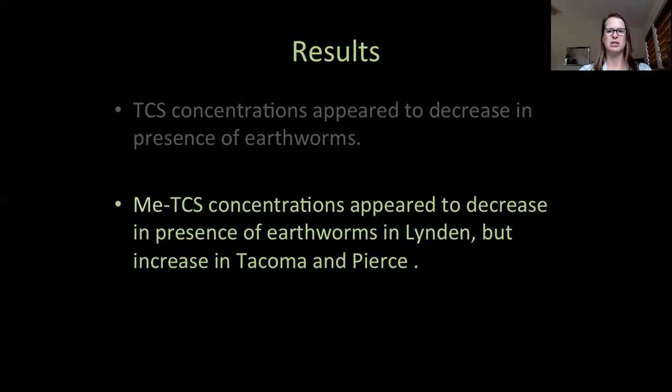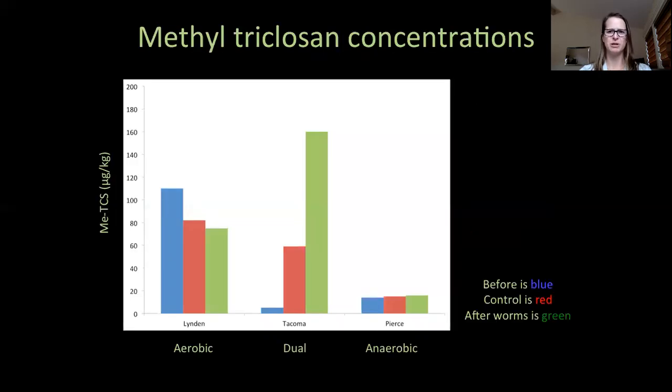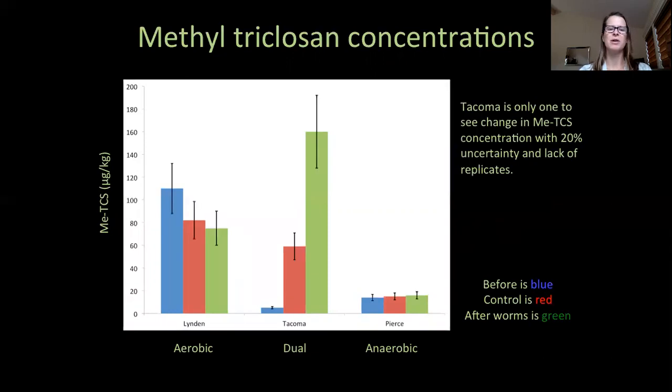My hypothesis that the lowest methyl triclosan concentrations would be observed in the presence of earthworms was not supported by my findings. This figure shows methyl triclosan concentrations in the substrate before, the control, and after worms. Please note the y-axis only goes to 200 micrograms per kilogram, as opposed to the triclosan figure where the y-axis went to 7,000 micrograms per kilogram. In the aerobically digested biosolids on the left, we see a decrease in methyl triclosan concentrations as I had hypothesized, more so in the substrate exposed to earthworms. But what I found most interesting is that methyl triclosan concentrations in the other two biosolids increased with earthworm presence, more so than in the control. With the 20% uncertainty, only the Tacoma substrate in the middle has a measurable difference in concentration.